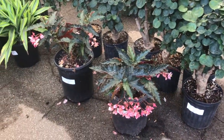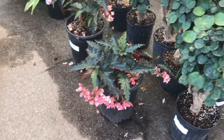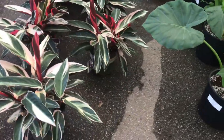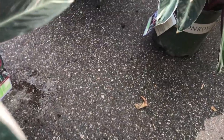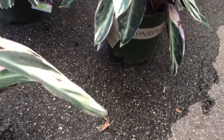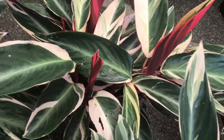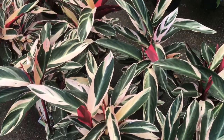$45 for the Fanny Moser begonias — those are beautiful. Stromanthes — I wonder how much these are. I kept reading the tag from too far away. $27! Shut the front door, oh my gosh.